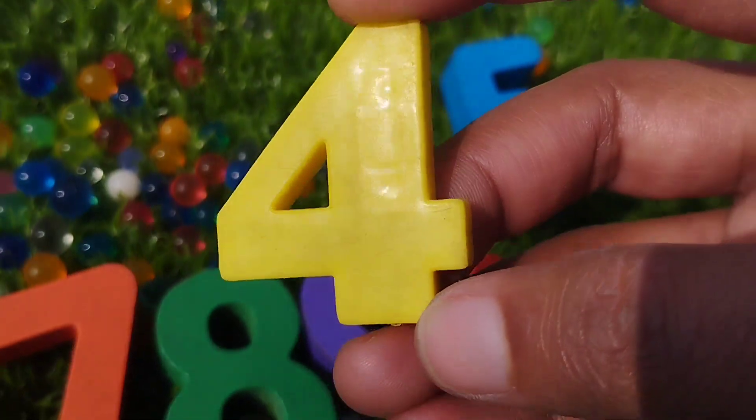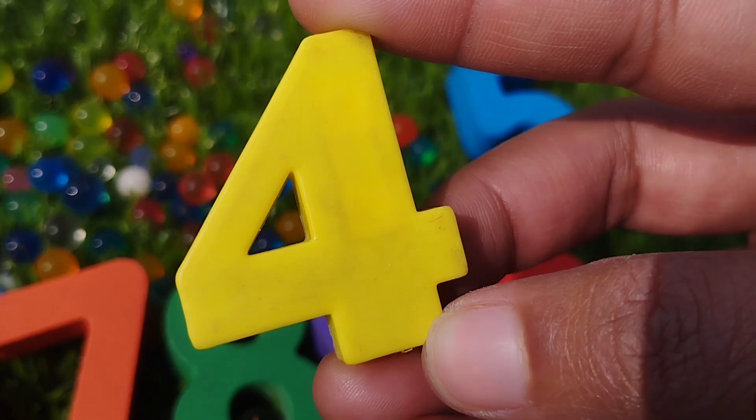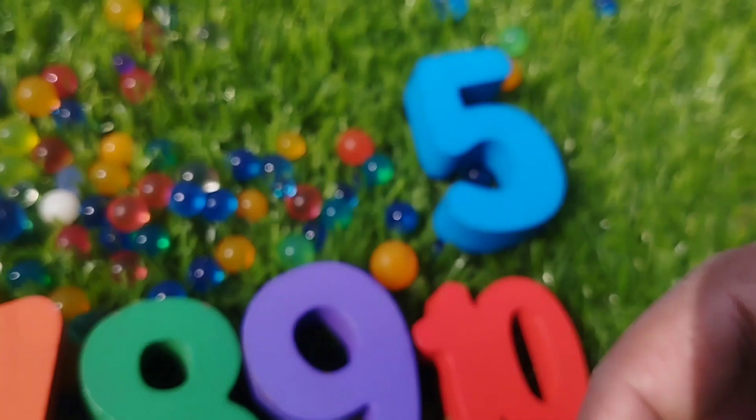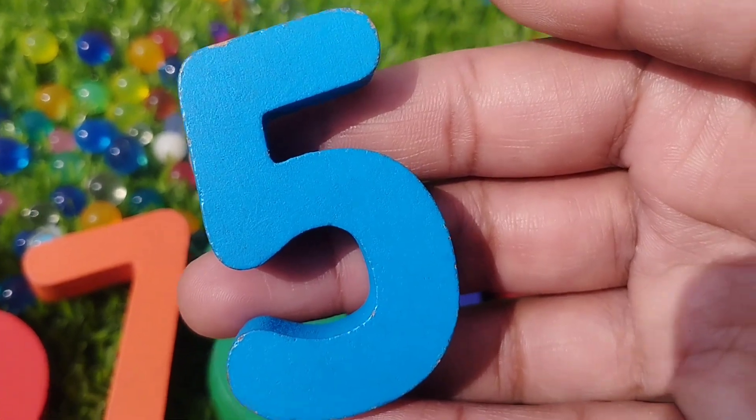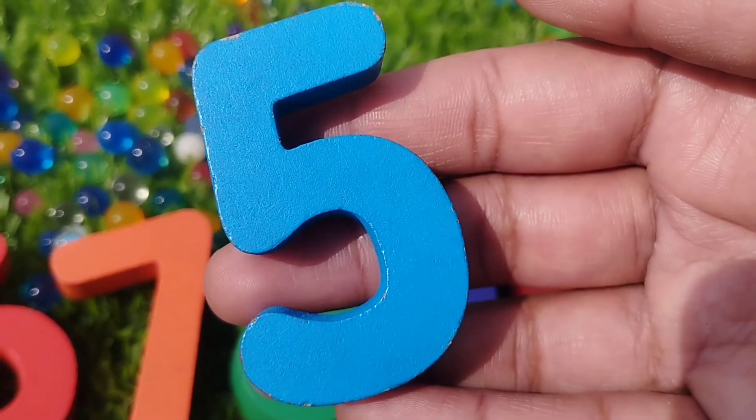Four, number four. The next number is number five. This is number five.